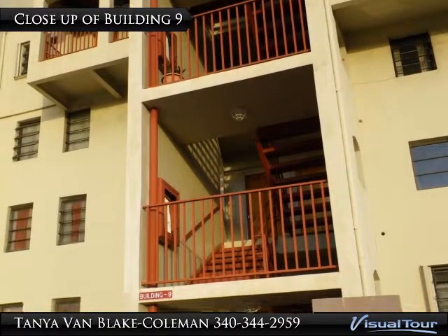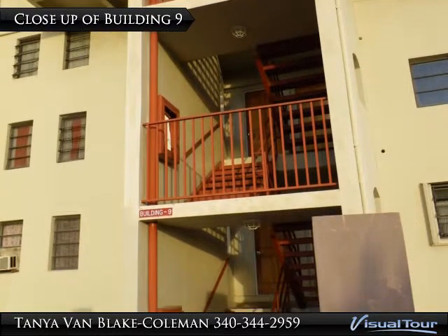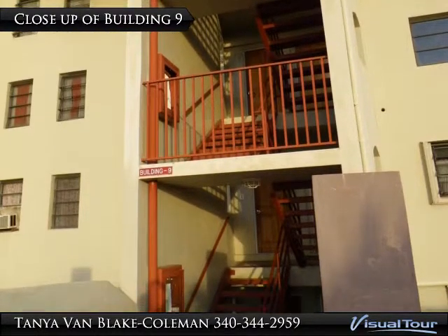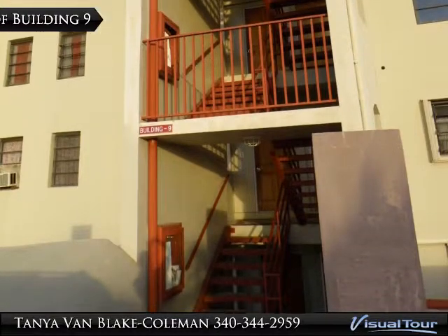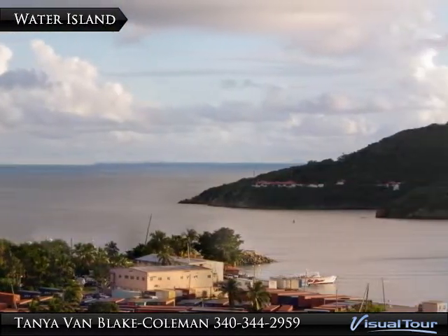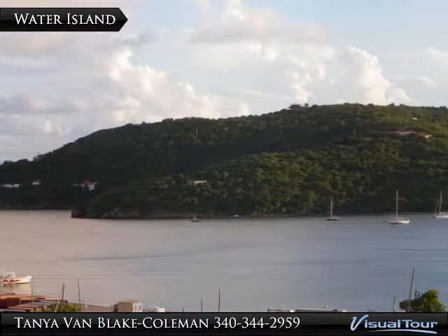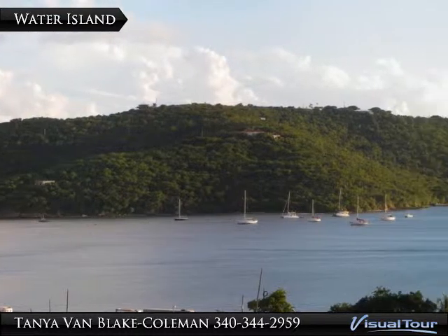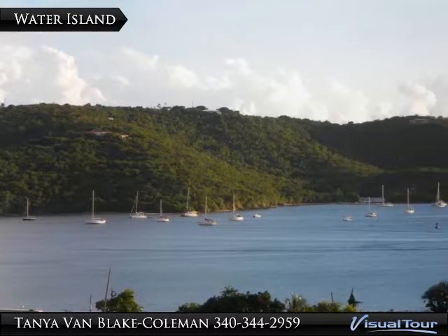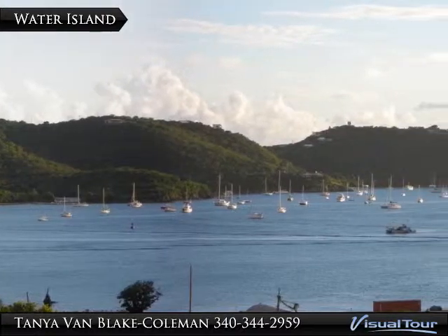The unit for sale is located on the top of Building 9, allowing for panoramic, breathtaking views. From the parking lot, the view overlooks Water Island, rimmed with sailboats, and Crown Bay Marina, where some of the largest cruise ships come into port, along with some container ships.